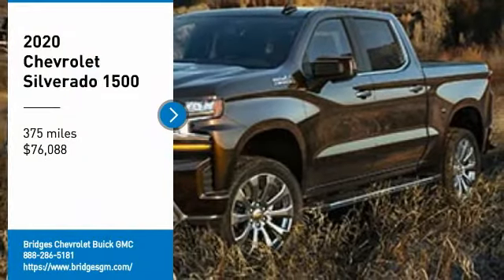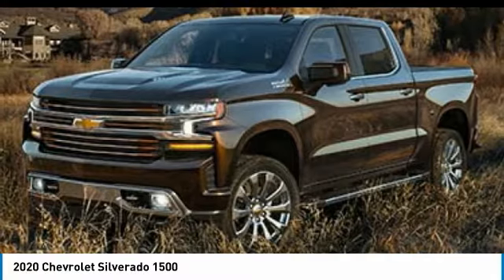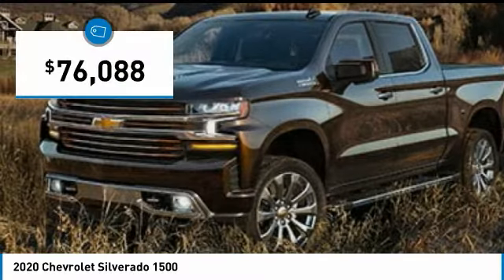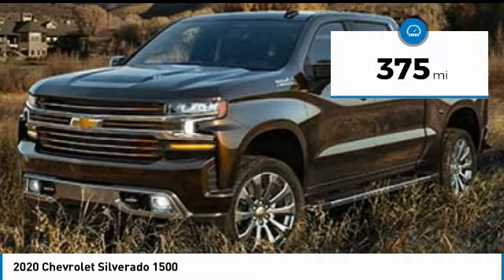Stop by and take a look at the 2020 Silverado 1500. The Chevy Silverado 1500 has the lowest cost of ownership of any full-size pickup and is priced below $80,000. This vehicle has less than 400 miles.